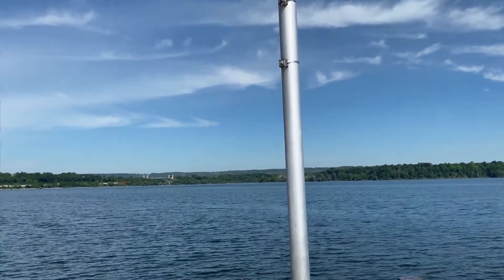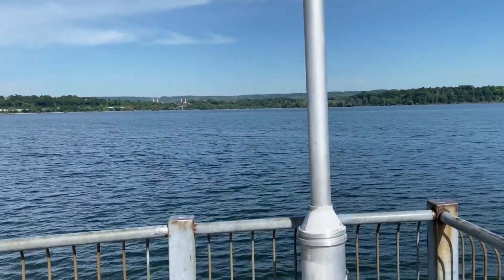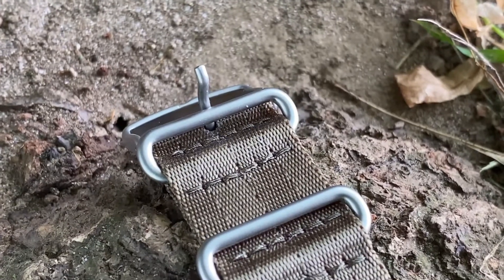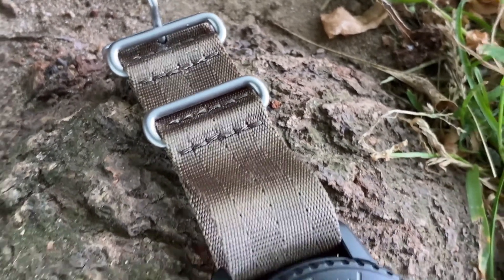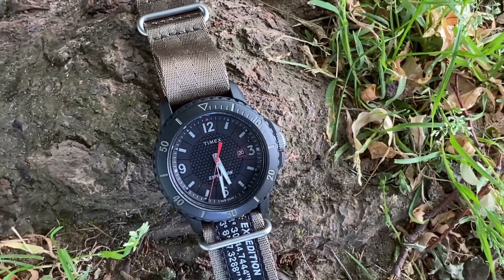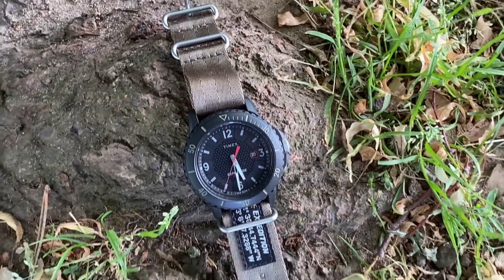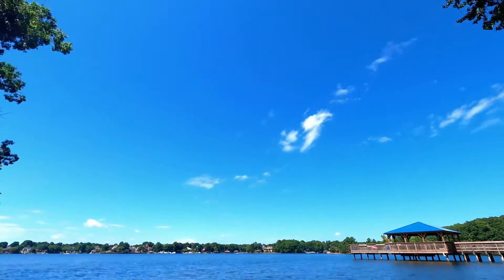That was the only thing I could pick on — the date window should have been better thought out, since you want to quickly glance and set it. But other than that, the fabric strap is really nice because if it gets wet it dries quickly. I wasn't upset with anything else on this watch — I just love it.